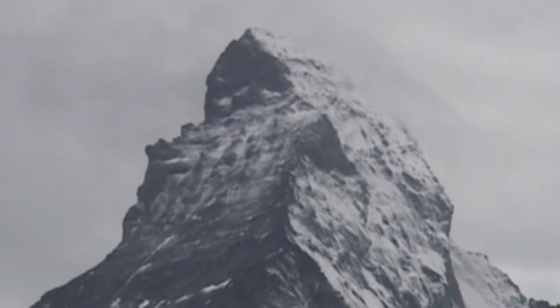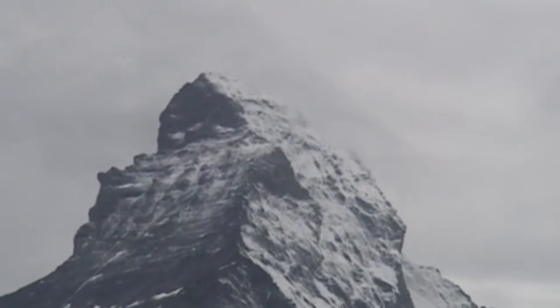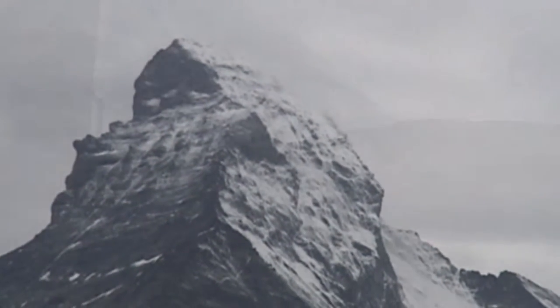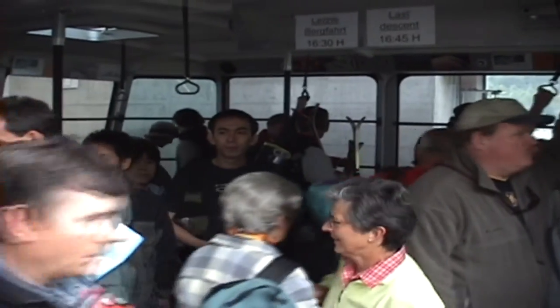It's a pretty good shot on the Matterhorn today, because the top is clear, right at the very top. Normally you don't see it that way. So that's the next leg up we're about to go. All these people are heading up with their skis. All aboard!